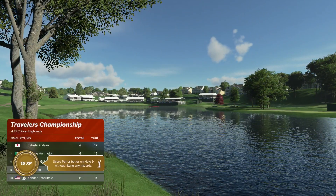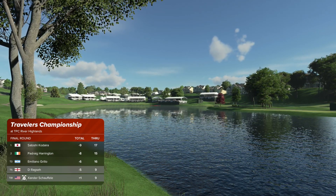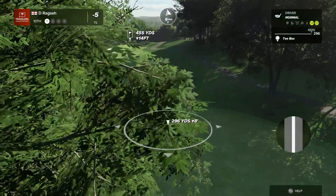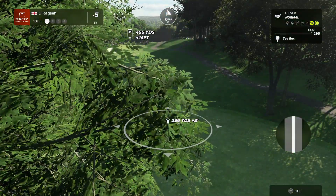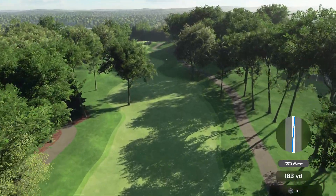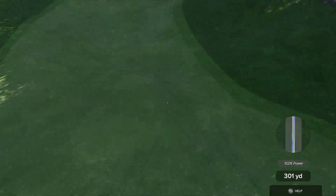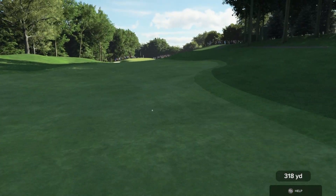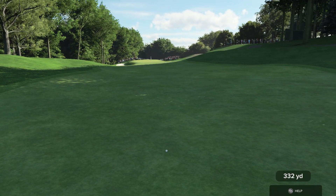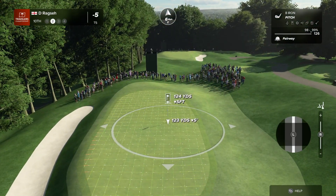As we transition into the back nine, Rich, what are you seeing out there so far? Well Luke, it's been fun watching this player duke it out with their rival — that's for sure. They're winning the rivalry thus far. Should be fun to see where these two end up. Looks like this one's heading safely for the fairway. Sitting at five under par in their round, currently tied for fifth place.